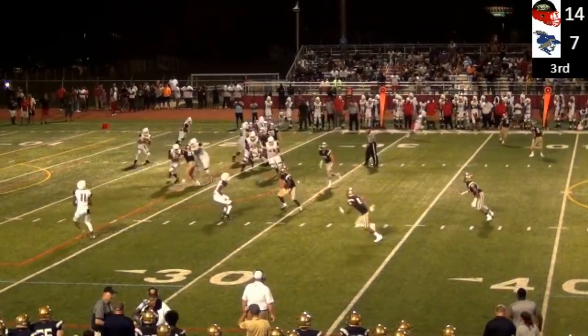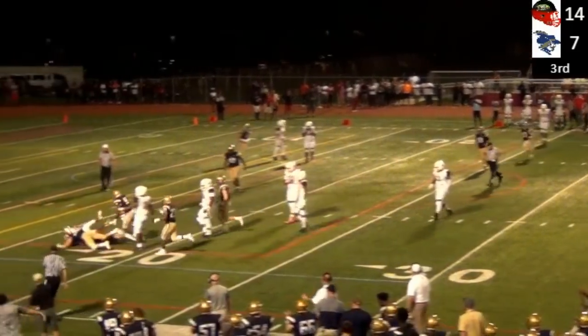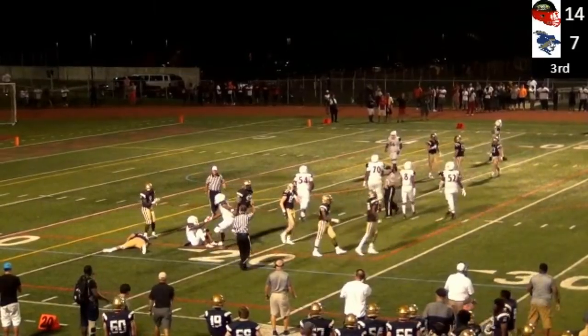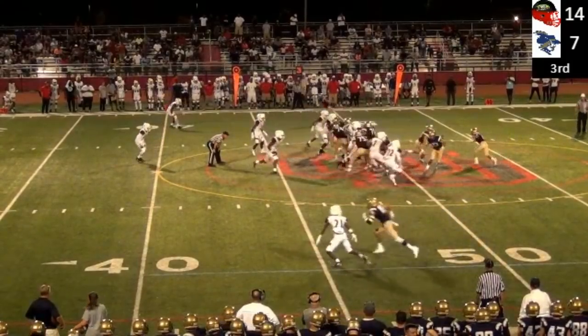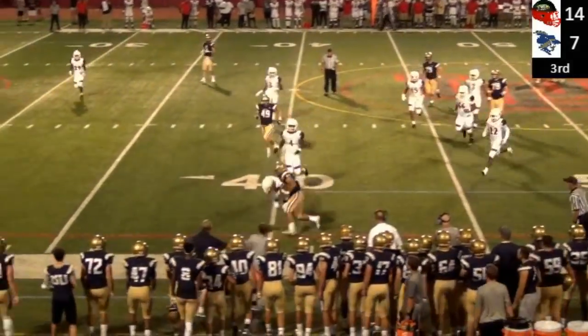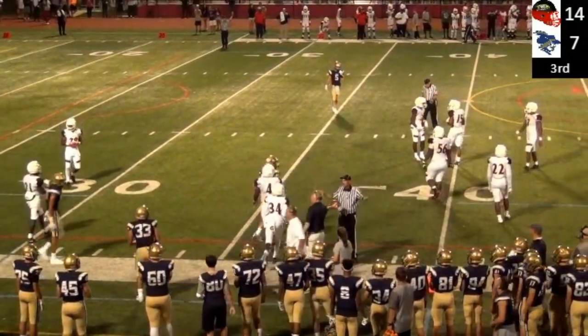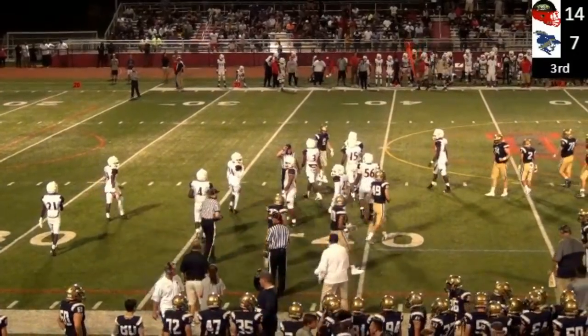Both LaSalle players certainly seem okay after going down with what looked like cramps. The LaSalle Explorers, led by Rob Tatum, sniffed out that screen play to Luke Hardy. And there he is — a little slipping out. Liam Tatlongari instead. Nice play — they recognized the imbalance in the secondary on the left-hand side and exploited it well.